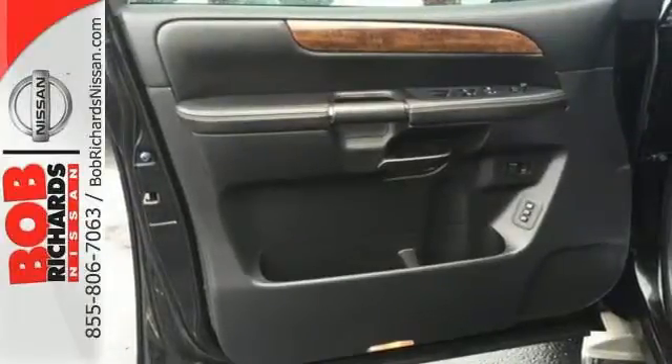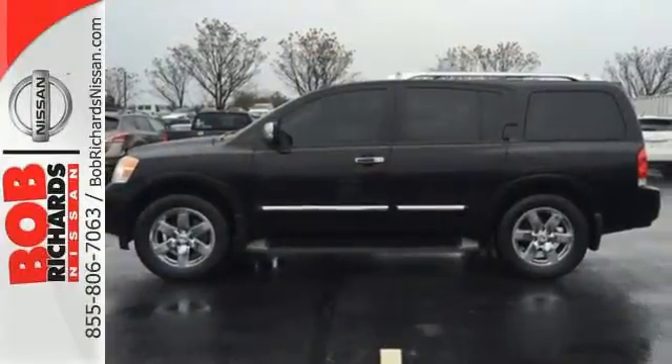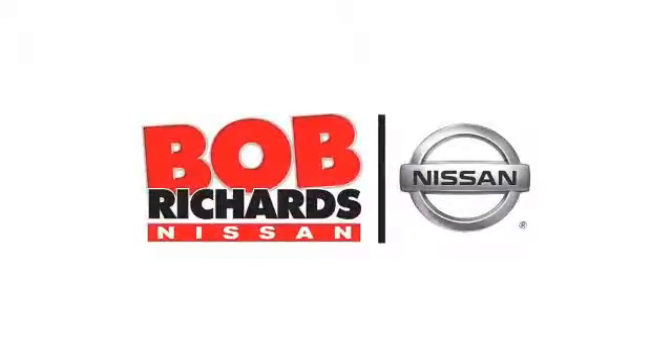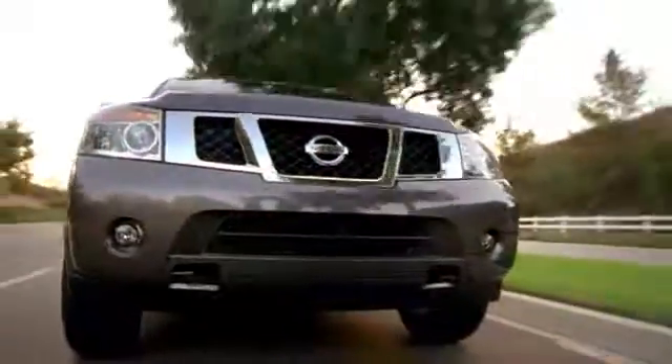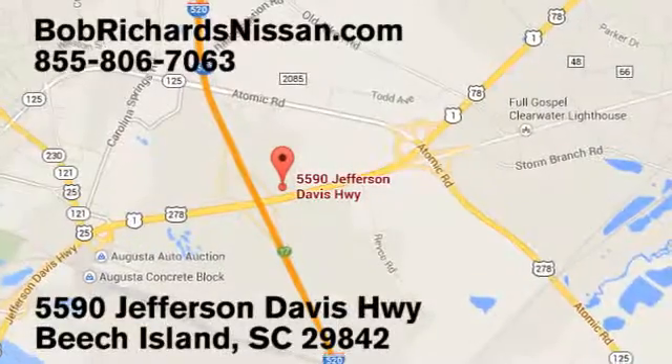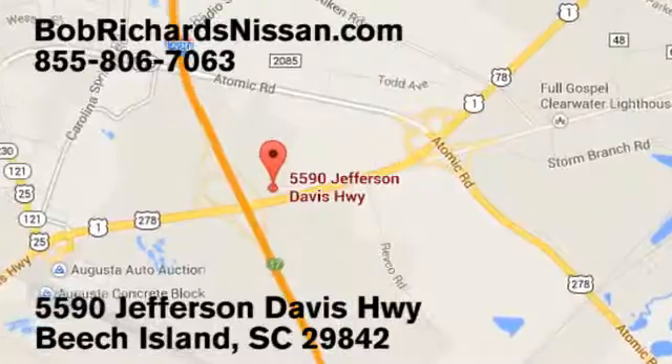This Armada is ready to make your day easier. Come in for a test drive today. Bob Richards Nissan is the area's number one volume dealer for new Nissans. Come see us today at 5590 Jefferson Davis Highway in Beach Island, South Carolina.